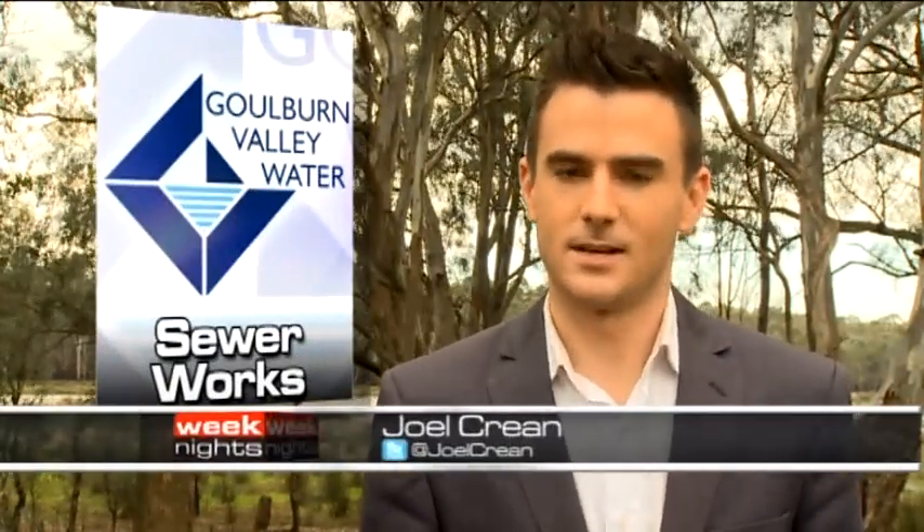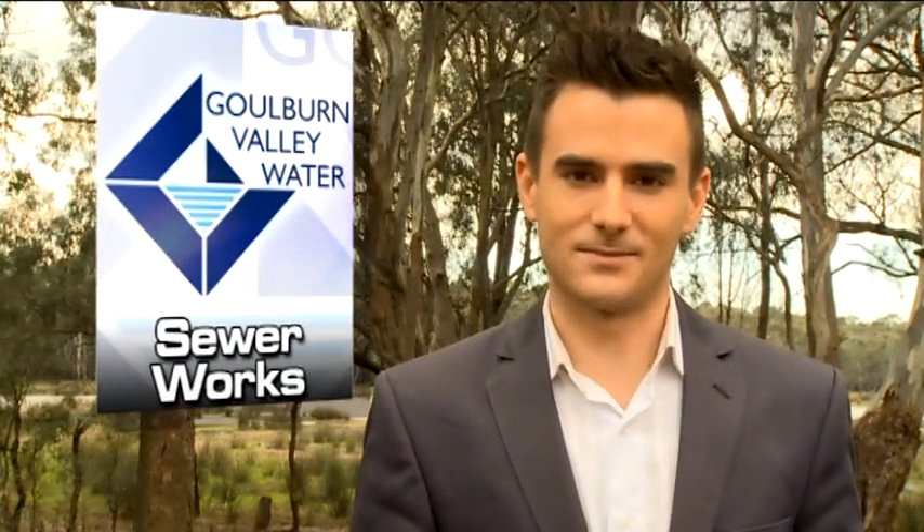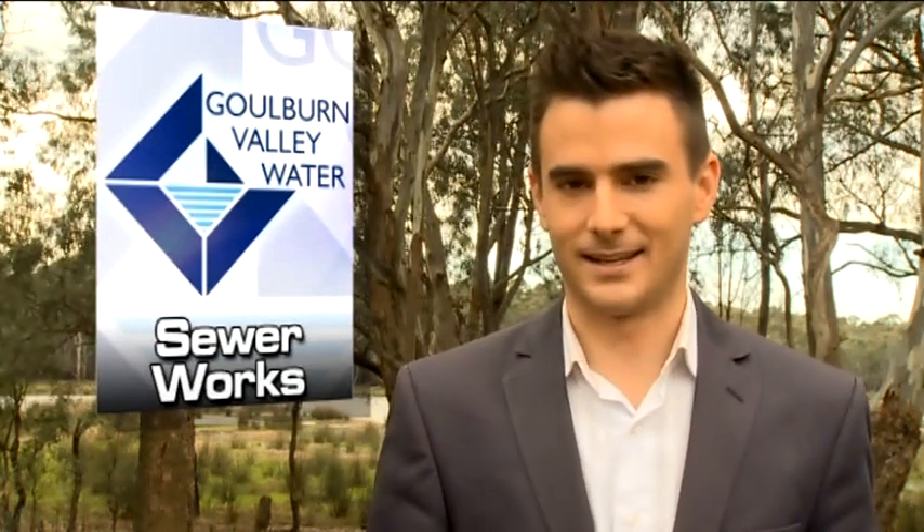You're watching Weeknights. Traditionally, Goulburn Valley Water has used CCTV to check the conditions of the region's sewer system. But with new technology comes a change in procedure. This week, GV Water teamed up with UK company Acoustic Sensing Technology to trial a new method which will complement CCTV — it's called SewerBat.